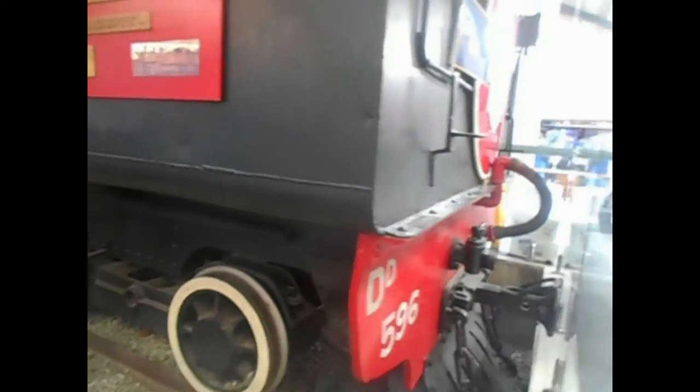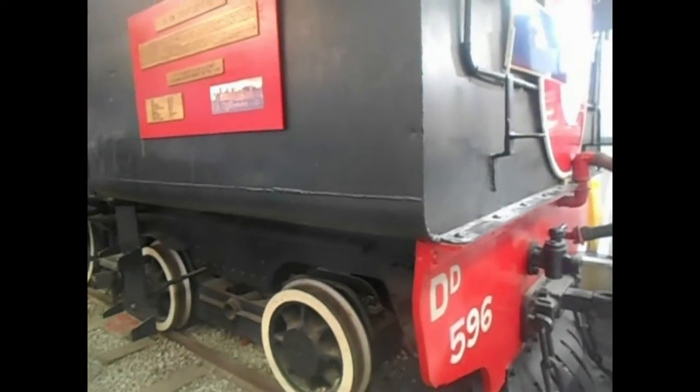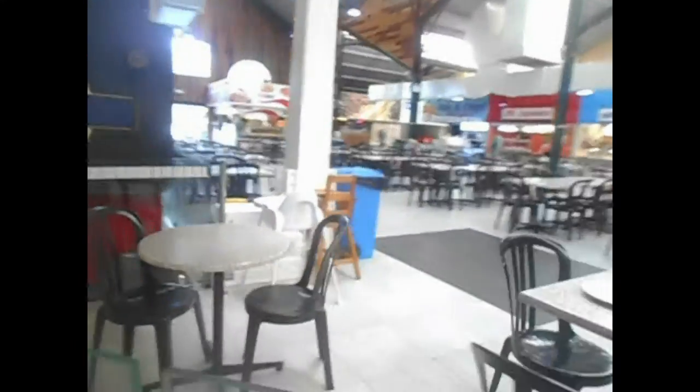Hello, welcome to Australia Transport VOS. Just going to show you two Lokos here at Godson's railway market, so sit back and enjoy it. Here we've got DD-596 Sing Loko. That's Aroostan on it. I'll just show you around a bit in the market here.